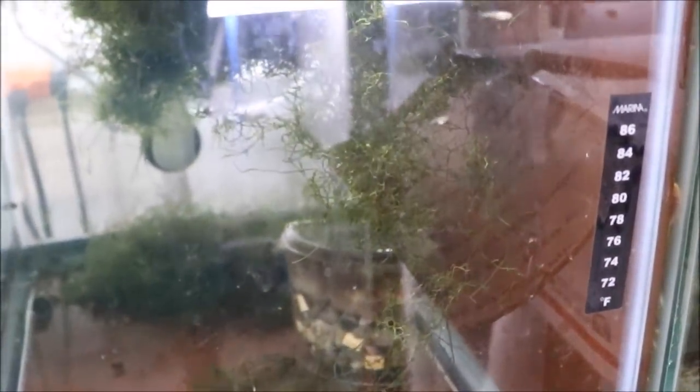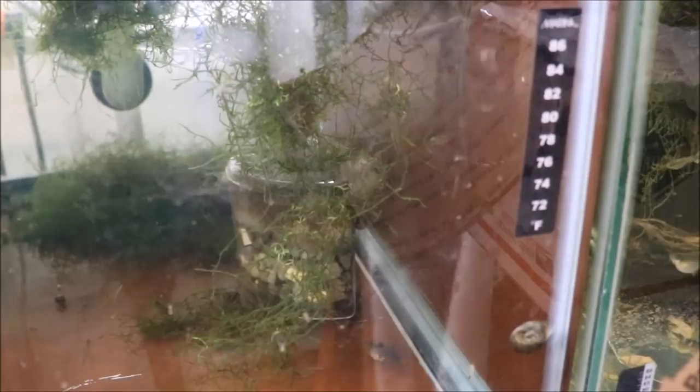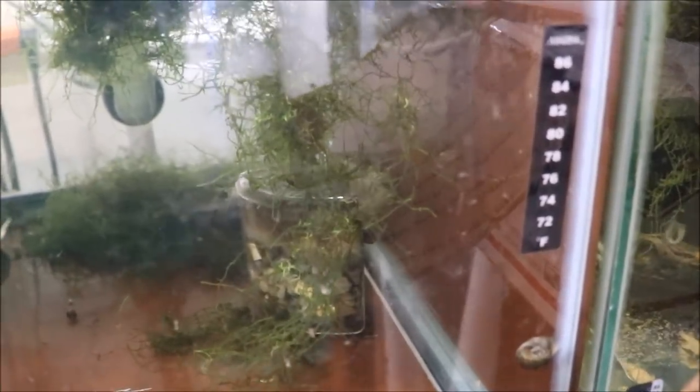We have some longfin plecos in there — you can see one right there in the middle of the screen. These are half black red females; there's no red on them and very little black on them, but there's some fry in here already. I just got these ladies in about two or three weeks ago and there's already been one or two batches of fry dropped. These right now might be my favorite guppies in the fish room.